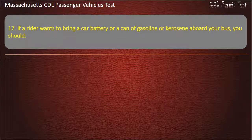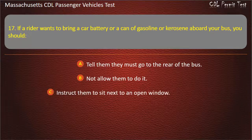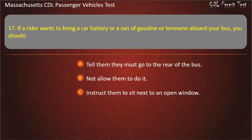Question 17: If a rider wants to bring a car battery or a can of gasoline or kerosene aboard your bus, you should — tell them they must go to the rear of the bus, not allow them to do it, instruct them to sit next to an open window, or have the rider pay a second fare. Answer: Not allow them to do it.